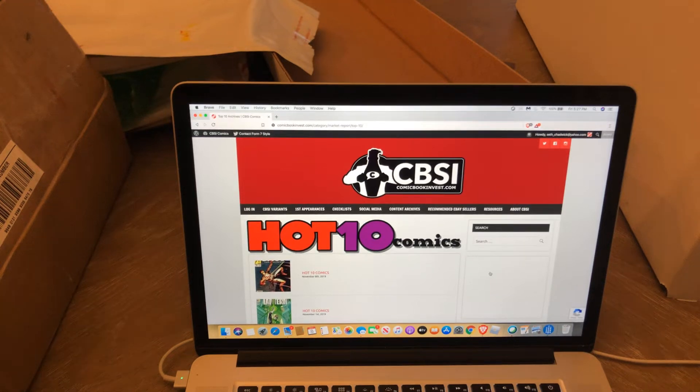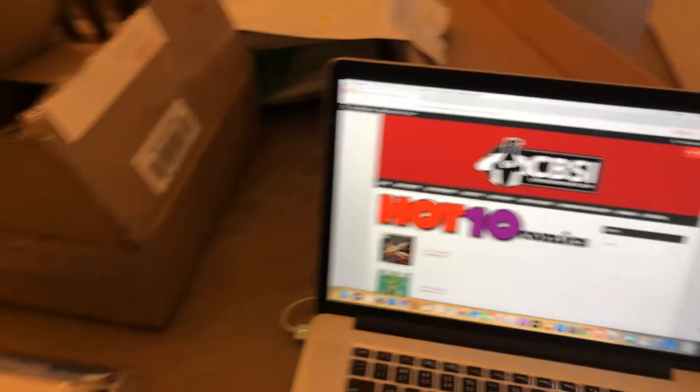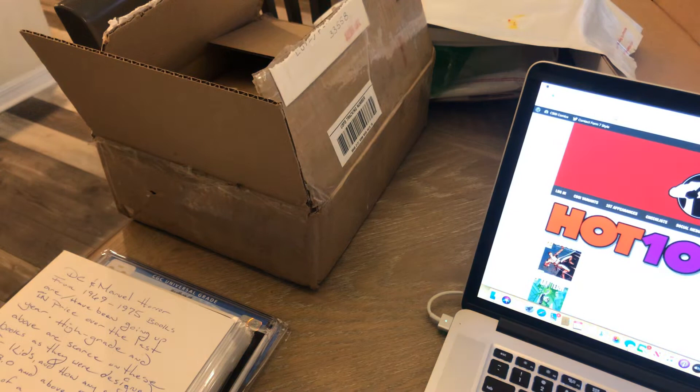Hey everybody, it's Justice for Comics. It is Friday evening. I'm going to be doing a video here on the CBSI Hot 10 list. Before we jump into that, I did get a nice-sized box from my good friend Marcus today, so I'm going to go over some of the books that he sent me.